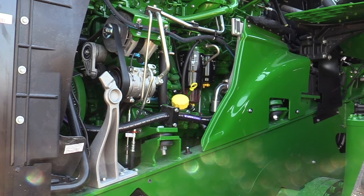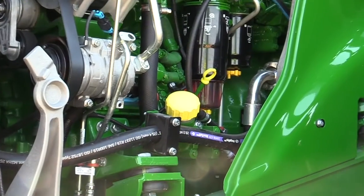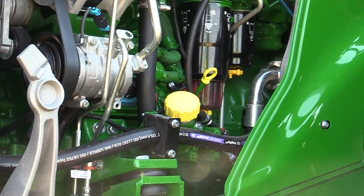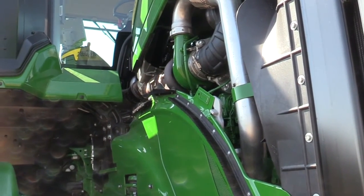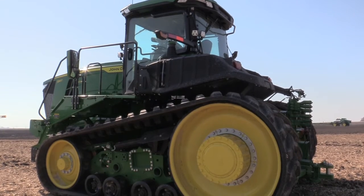We know that going up to 640 horsepower and especially 67,000 pounds of max ballast, this is just not yesterday's tractor. We looked at it from front to back, top to bottom, inside and out to really handle the torque and strain, tying that power to the ground to get these jobs done quicker.